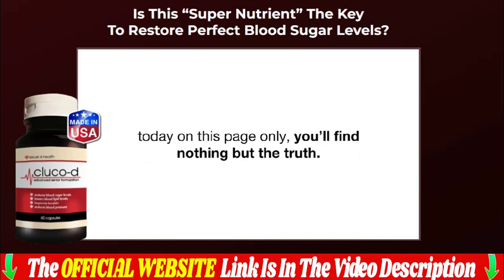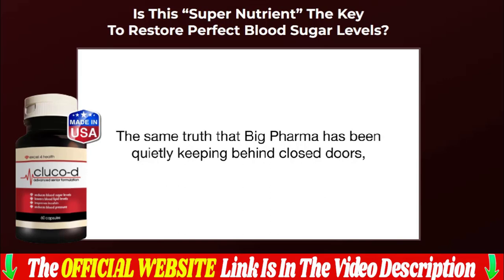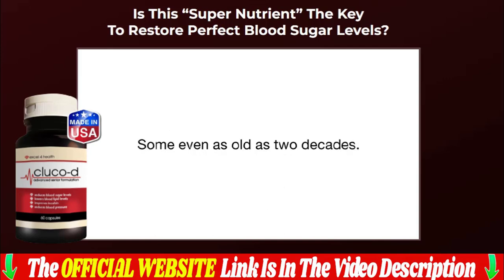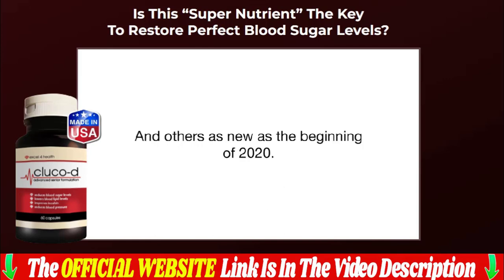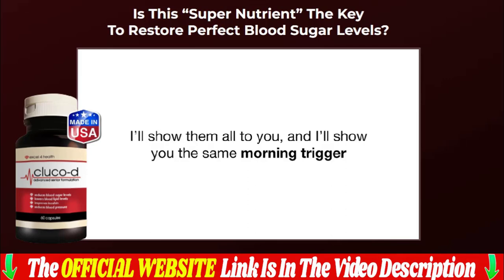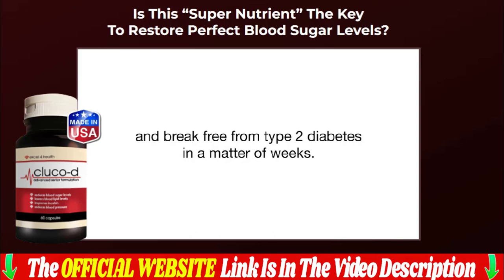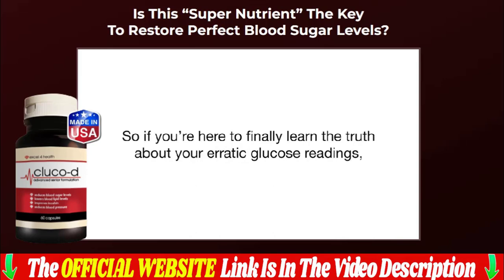I'll leave the link to the official website of the manufacturer in the description of the video and in the first comment — the same website where I bought my four bottles at a discount. Access the official site to buy with total security and guarantee. Gluco D Blood Sugar is only sold through the official website, which is linked in the description below the video. Leave your testimonial, and if you have any questions about Gluco D Blood Sugar, leave them in the comments below and I will answer all questions that arise.